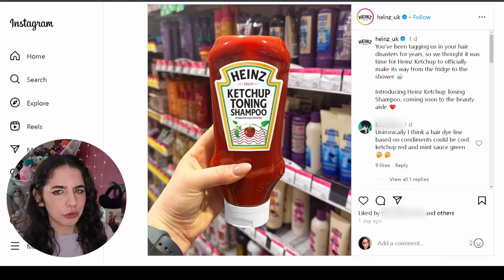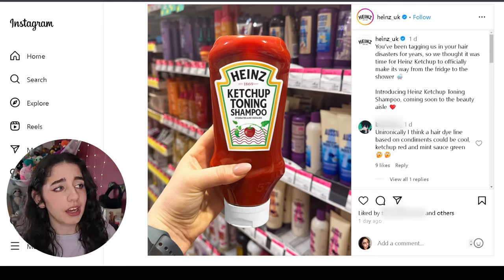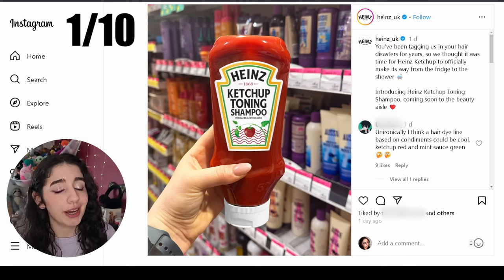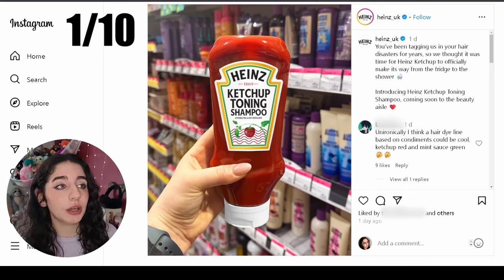I don't really know much about toning shampoos — I just assumed it was for blonde people to make their hair less ginger. That's the extent of what I know about toning shampoos. I think I would rate this April Fools product a one out of ten. I'm going in quite harsh to start off with.